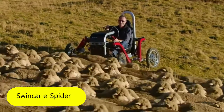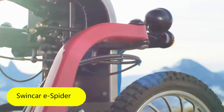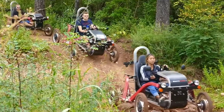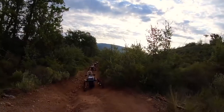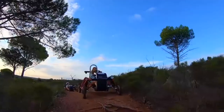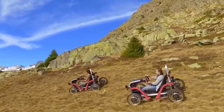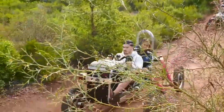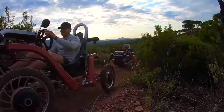Swin Car E-Spider. The fast development of technology as well as the limitless imagination of designers has allowed today's personal vehicles to have an unusual and striking appearance. The E-Spider from the French company Swin Car is proof of this — it's a compact four-wheeled car. Despite its fragile appearance, the E-Spider is an all-terrain car which can overcome any obstacle. The independent suspension allows the car to lift and lower its wheels like a spider to maintain stability and balance on any terrain.